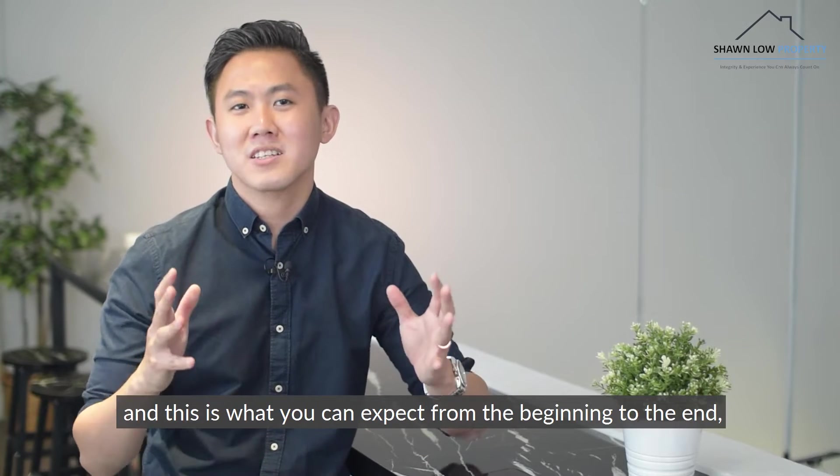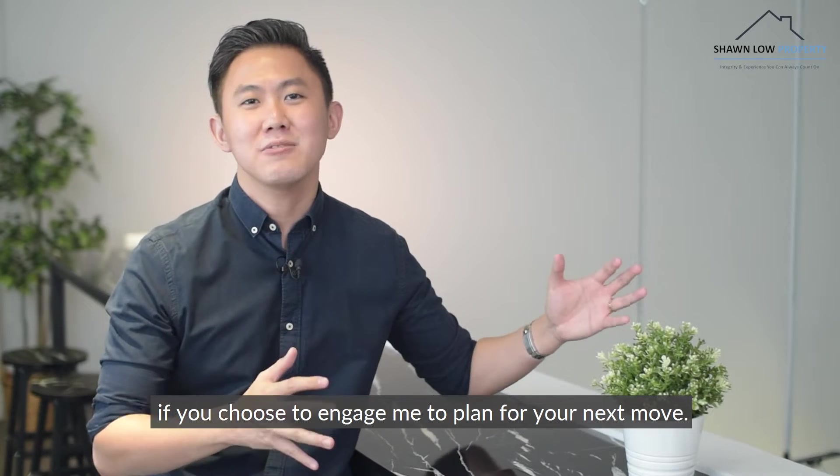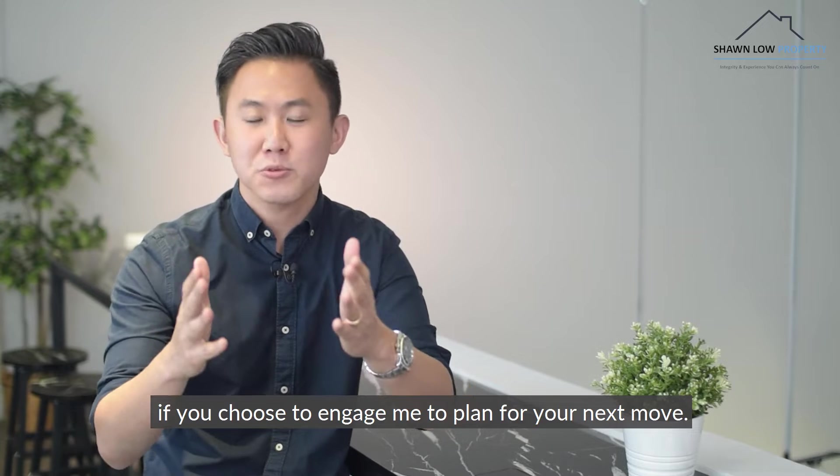Hi, I'm Sean and this is what you can expect from the beginning to the end if you choose to engage me to plan for your next move.